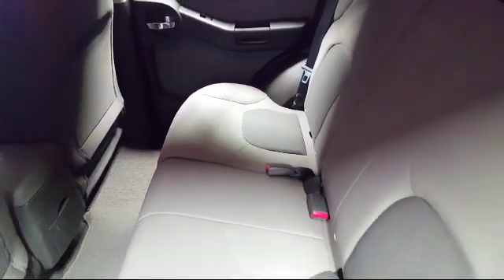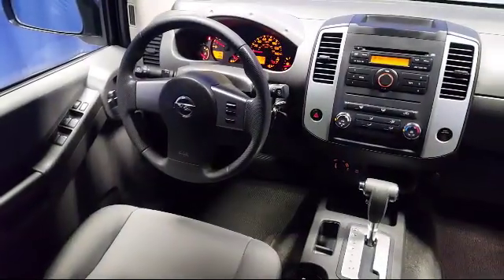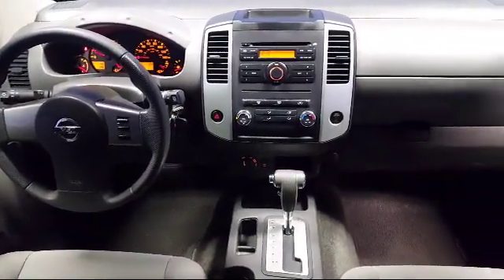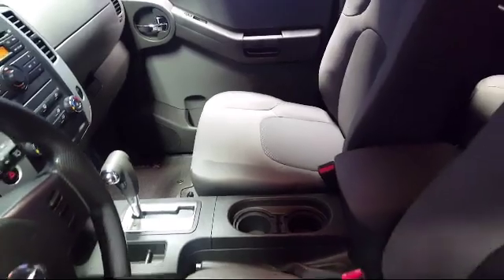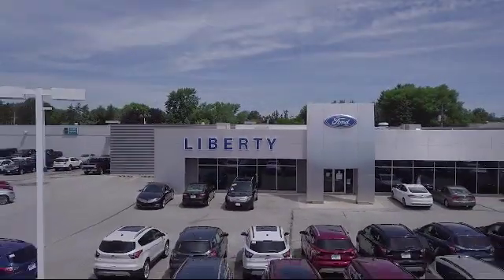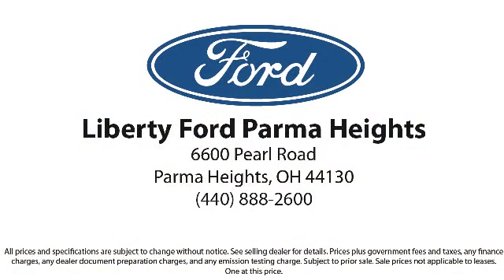Family-owned and operated, Liberty Ford Parma Heights is proud to serve our community. We pride ourselves on having excellent service, selection, and competitive pricing. Our reputation helps us consistently rank in the top ten in the region for both sales and service. Come see us today and let us show you why so many people choose Liberty Ford Parma Heights. We're located at 6600 Pearl Road in Parma Heights, and remember, there's always a sale at Liberty.